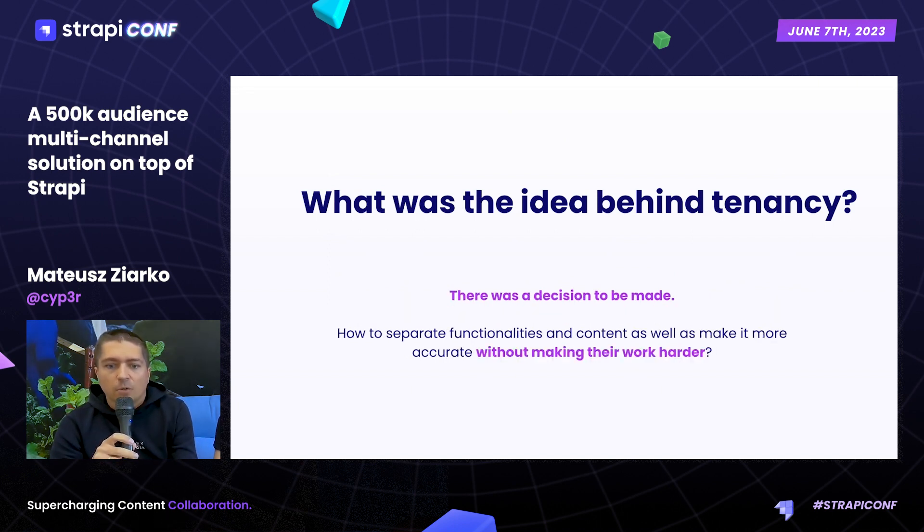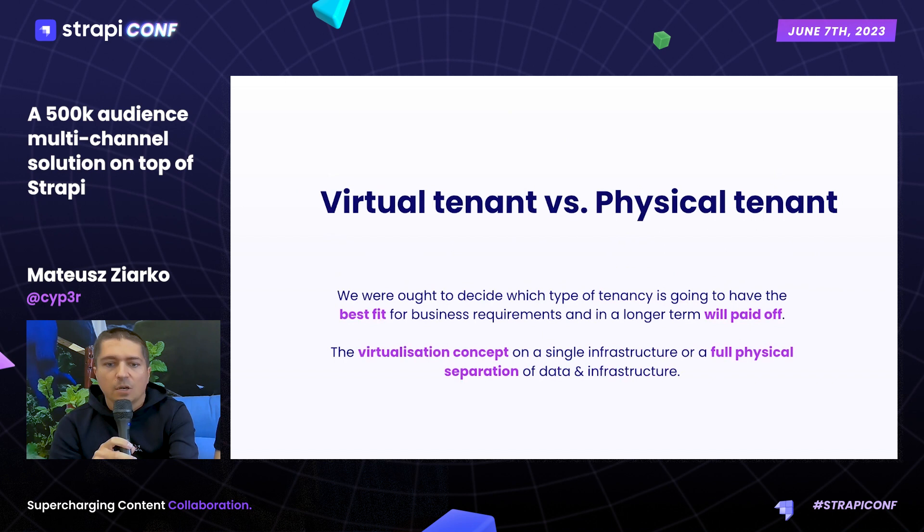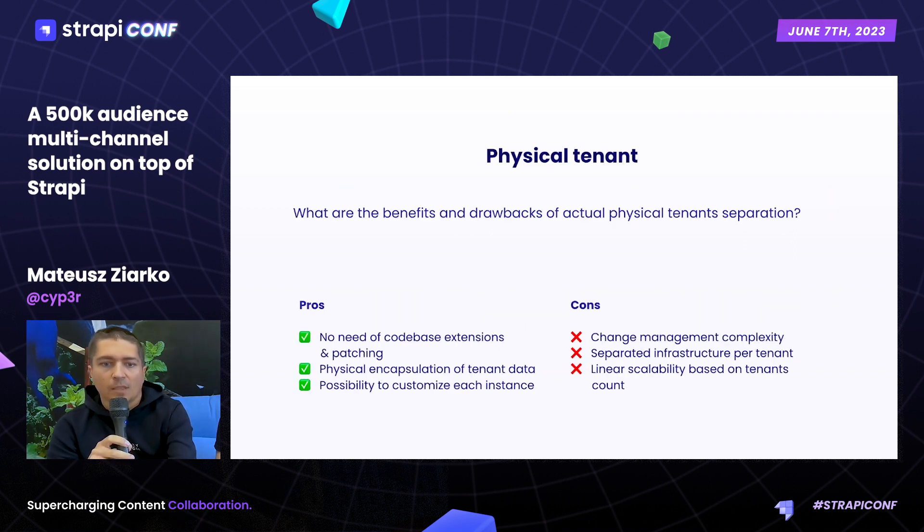The decision was made to go with tenancy, but the question was: what kind — physical or virtual — would be required, and what would pay off in the longer term? Physical tenancy is the typical approach with separation of data, infrastructure, and solutions — separated deployments and really easy encapsulation of data. But from the other side, it's harder to manage and maintain in the longer term.